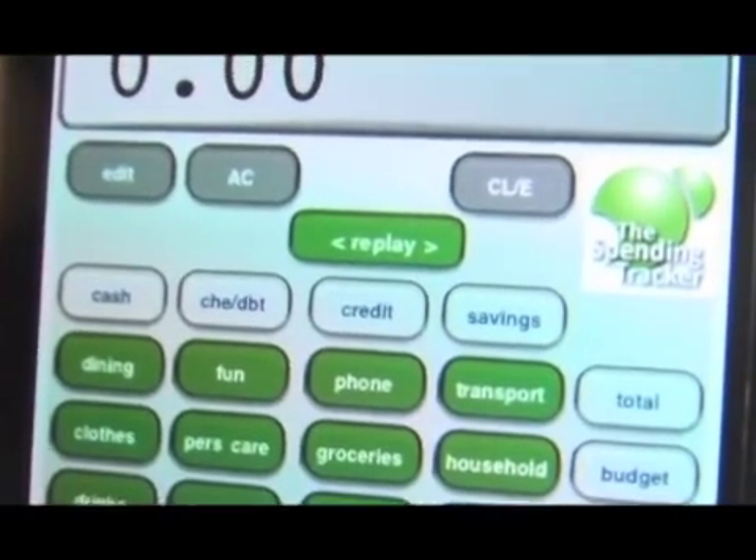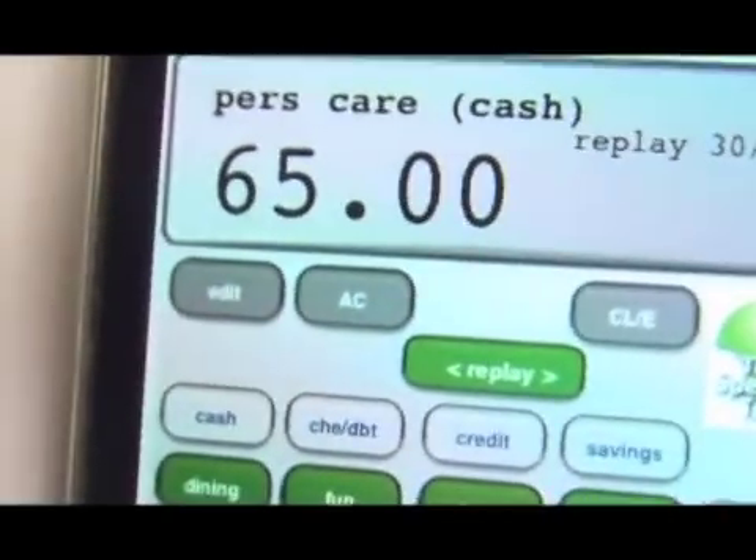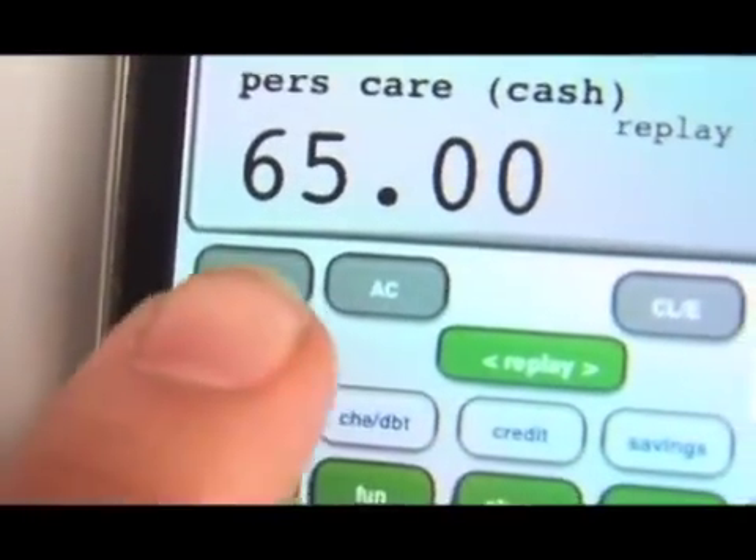Notice the sequence can vary when entering spending information. Play with it, keep on spending. Oops, I made a mistake. Here's the replay key — it lets me go back. Now I use the edit key, which allows me to re-enter the correct information. Then enter.